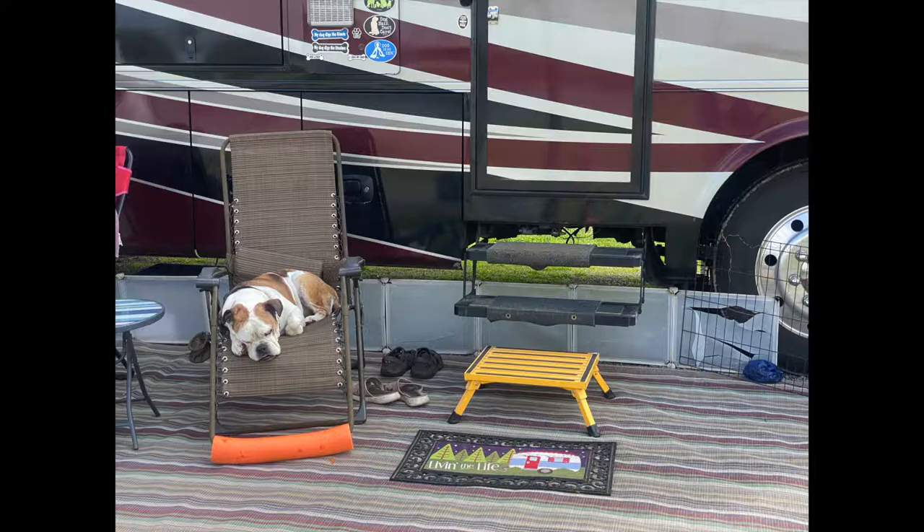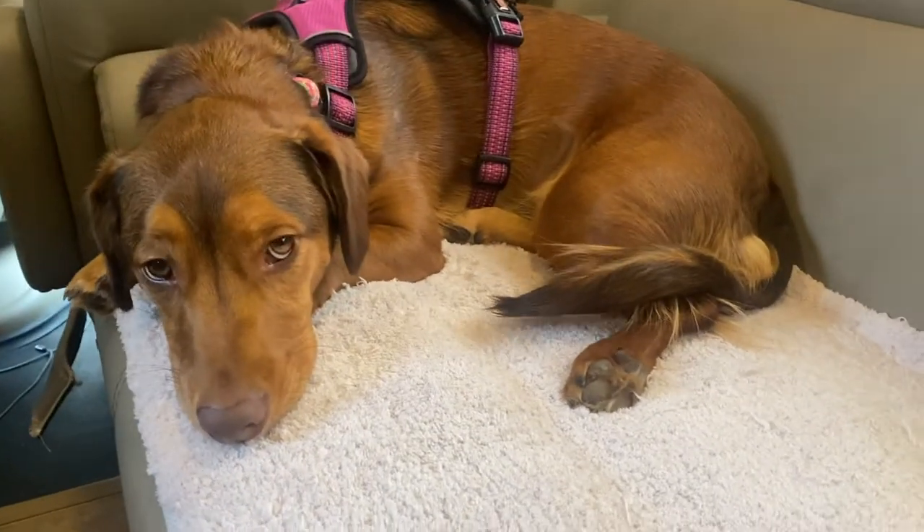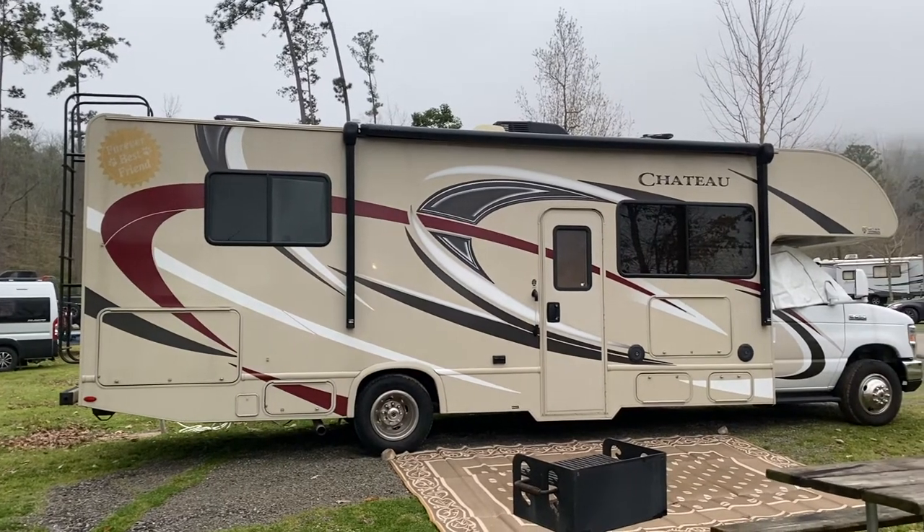On today's video we're going to talk about RV tips and tricks for traveling with a dog. We're going to talk about safety, comfort, entertainment, food, and some of our essentials that we like to bring with us when we travel.